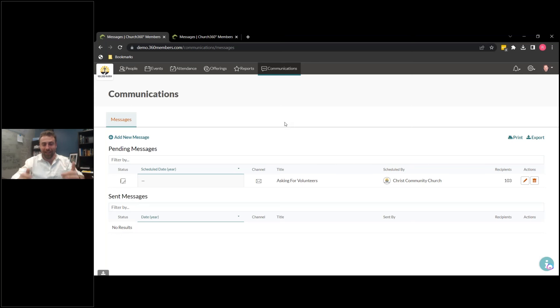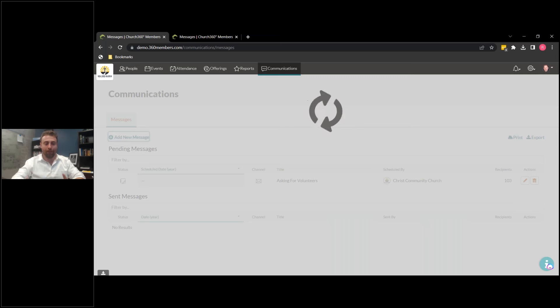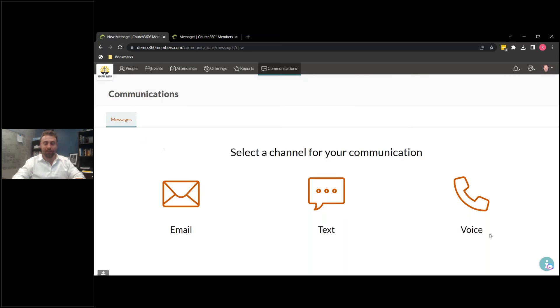Clicking here — this is the Communication module. So you see here, this is our Message Center. This shows you all of your drafts and sent messages that your church has been working on or has worked on in the past. Let's go ahead and create a new message — this is a brand new way to do this.